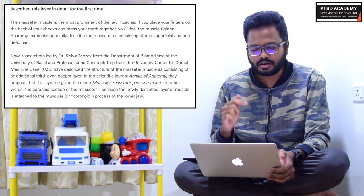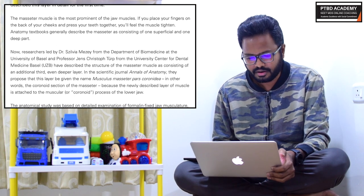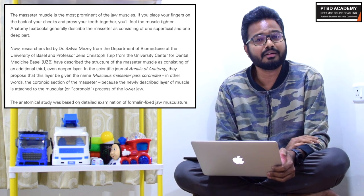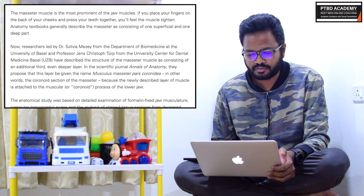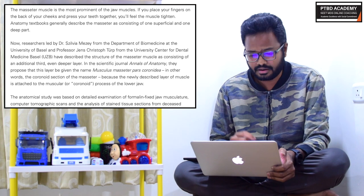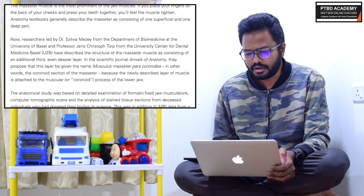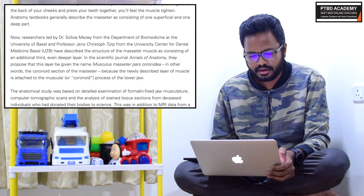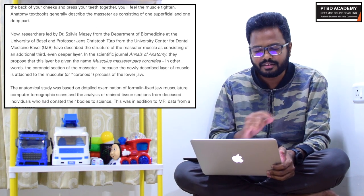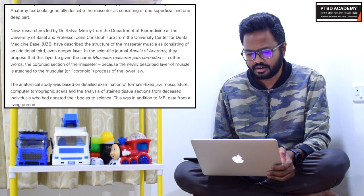Researchers led by Dr. Silvia Mezzi from the Department of Biomedicine at the University of Basel and Professor Jens Christoph Türp from the University Center for Dental Medicine Basel have described the masseter muscle as consisting of an additional third, even deeper layer. In the scientific journal Annals of Anatomy, they propose that this layer be given the name musculus masseter pars coronidea — in other words, the coronoid section of the masseter — because the newly described layer is attached to the coronoid process of the lower jaw.